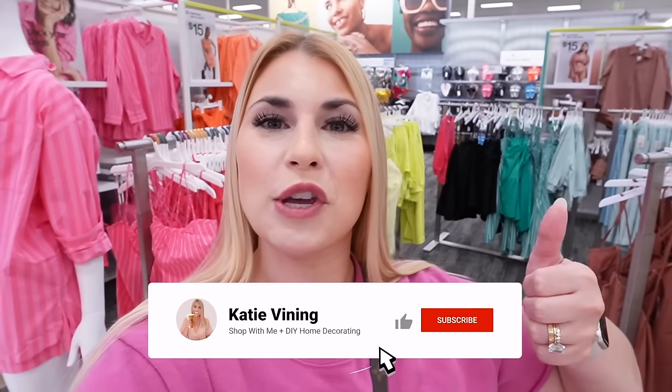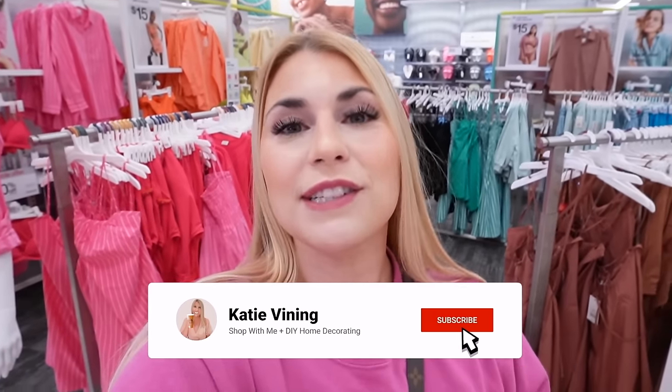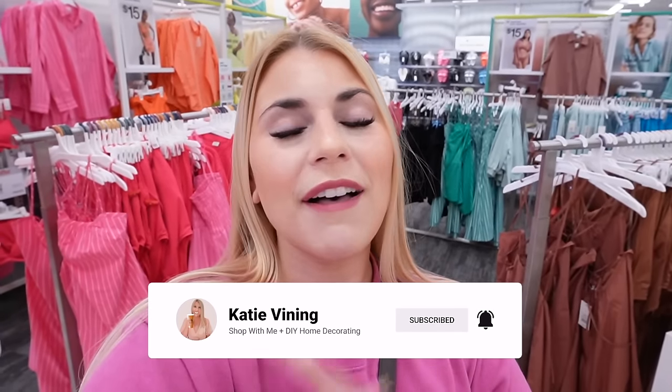And there you have it — everything new in the Target Dollar Spot as well as new spring and summer finds. This collection has everything you need to get ready for spring break and going into the summer months. Check all the links down below for any items you want. If I missed anything, leave a comment and I'll grab that link. Thank you guys so much for watching — if you enjoyed this video give it a thumbs up, hit subscribe and the notification bell. Love you all and I'll see you next time!